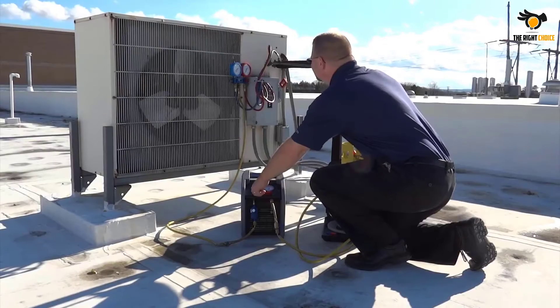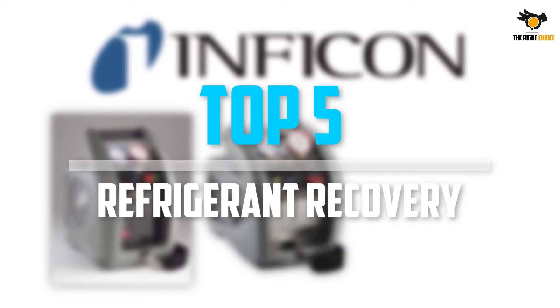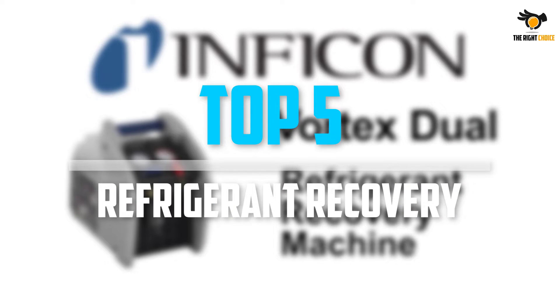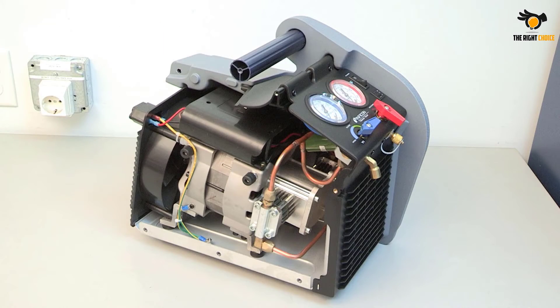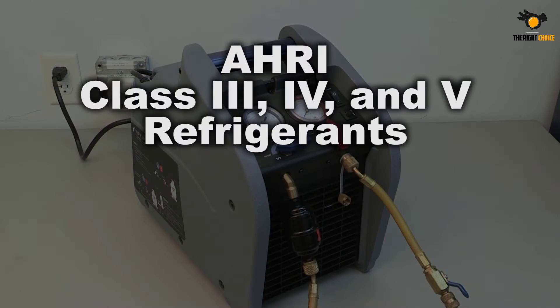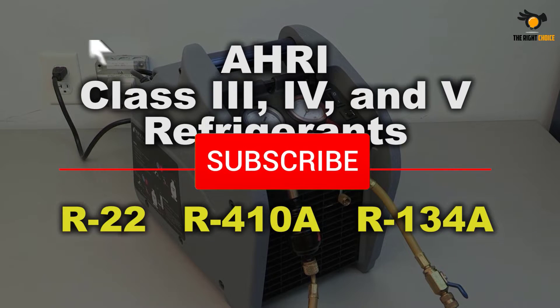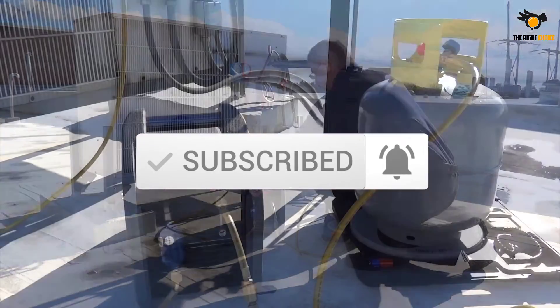What's up guys, in this video we will look at the top 5 best refrigerant recovery machines on the market right now. We made this list based on our personal opinion, hours of research, and customer reviews. We've considered their quality, durability, features, and more. If you want more information and updated pricing on the products mentioned, check the links in the description box below. Let's dive into the video.